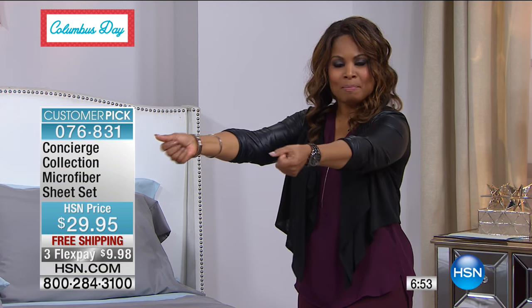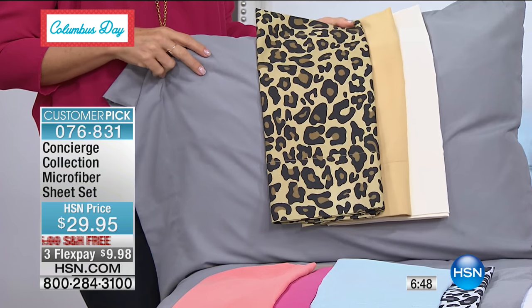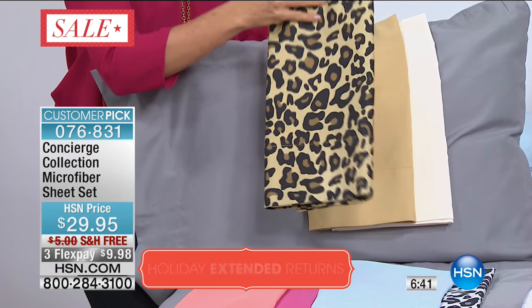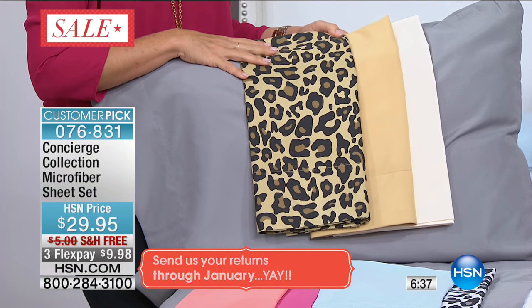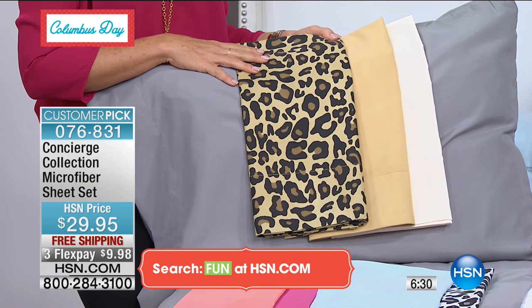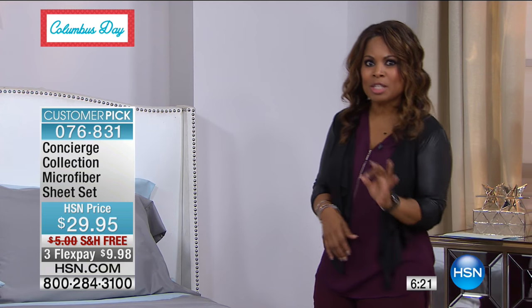I think about the pull-out sofas, the cots, the easy beds — company's coming. We've got to think about all the areas where family members and friends are going to sleep. Who wants to blow their budget on really expensive sheets? But we all, at the core and heart of it, want our homes to look great and inviting and welcoming. Here's a great way to do it with a customer pick — we're going to cover the cost and we've got all sizes.